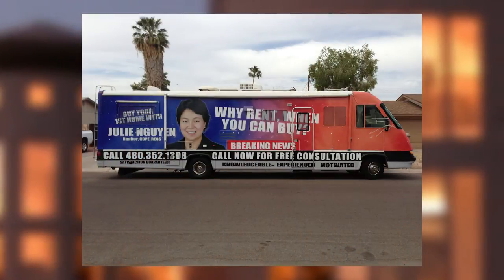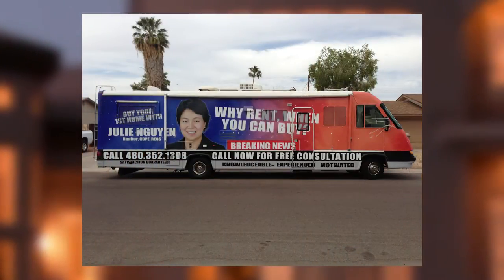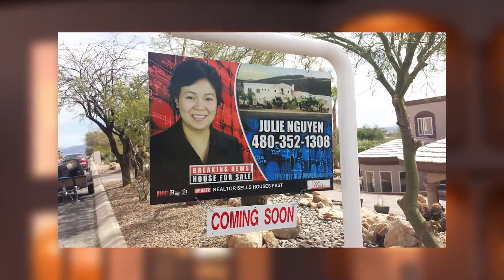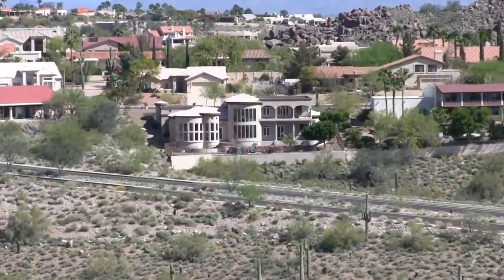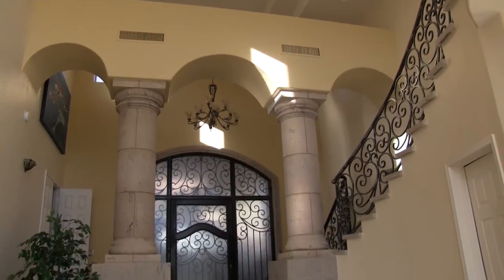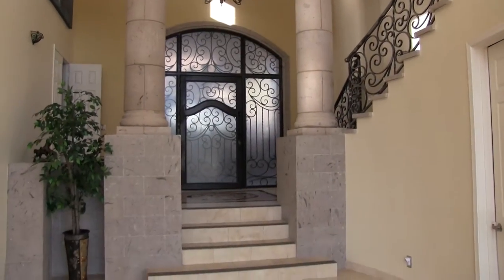Hello, my name is Julie Nguyen with Mojica & Associates Real Estate. I'd like to take you on a tour of this magnificent Spanish contemporary home. Truly a masterpiece — its architectural style and the uniqueness of each room make it stand out from the rest. Enjoy the tour.